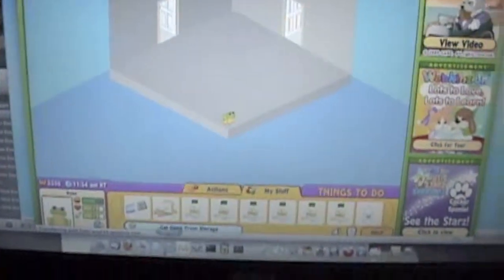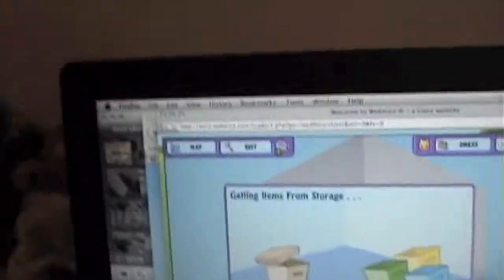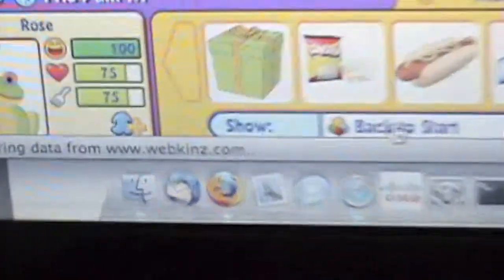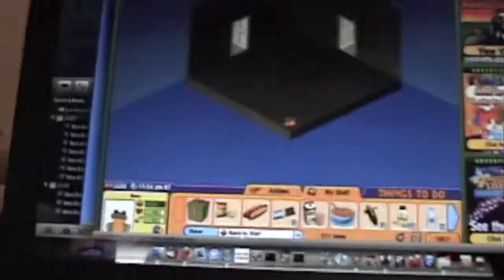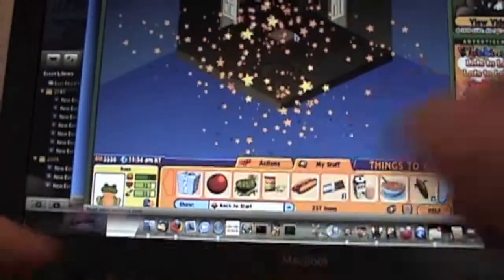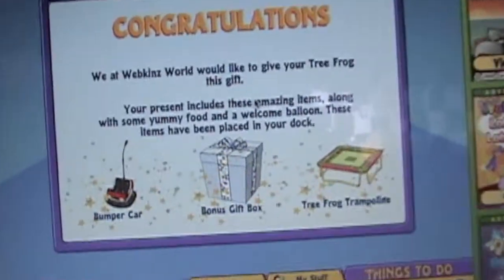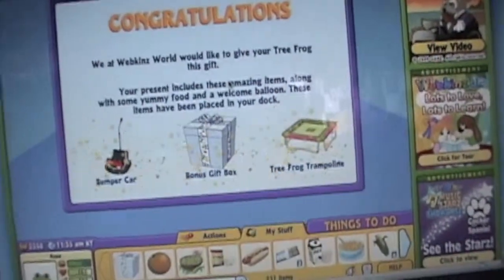Anyway, here's our gift box opening. I'm going to open my items in storage. Here's her gift box. Oh, it's so cute. It's all green and everything. Here we go. I got a bumper car, a bonus gift box, and a tree frog trampoline. Yay.